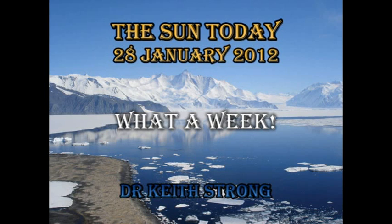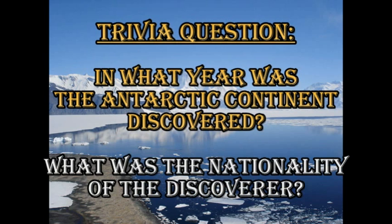Welcome, this is what is happening on the Sun today, the 28th of January 2012. What a week we've had it seems, but before we get into all of that, a trivia question: In what year was the Antarctic continent discovered? And what was the nationality of the discoverer?